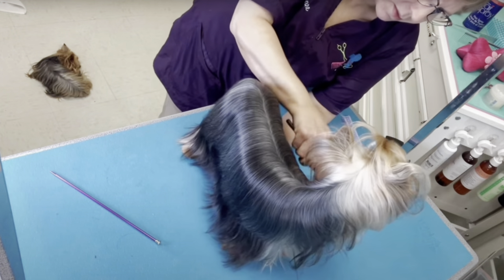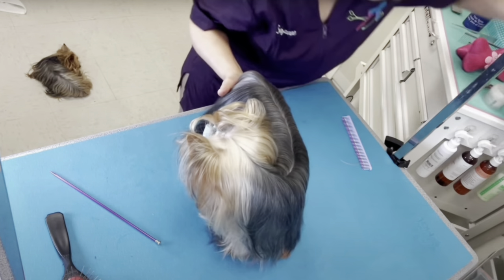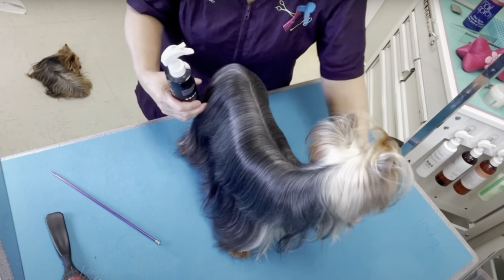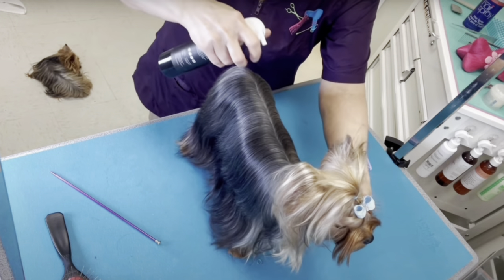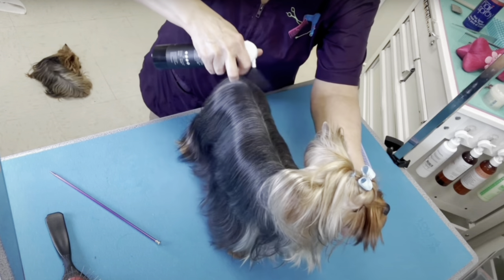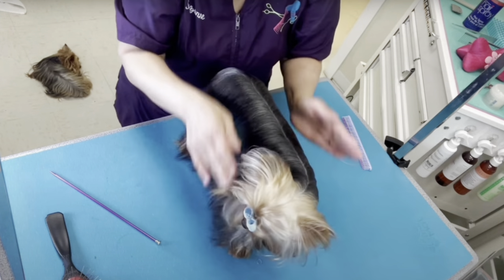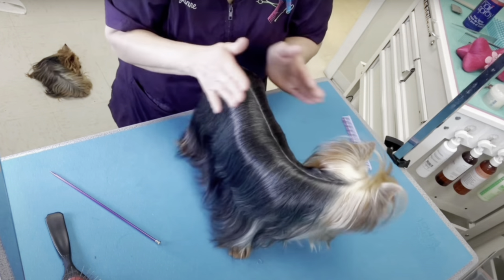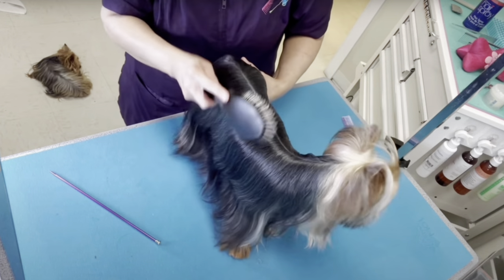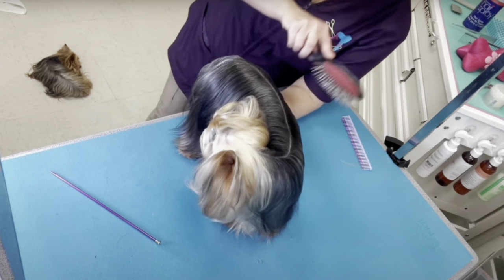Keeping a Yorkie in full coat is a labor of love. People who choose to keep a full coat are very dedicated pet parents who protect their dog's coats with every ounce of their being. These coats are easiest to keep if I do a light brushing daily, along with tying up the topknot, and then a full bath, conditioning, blow dry, and complete comb through every five days — yes, every five days.